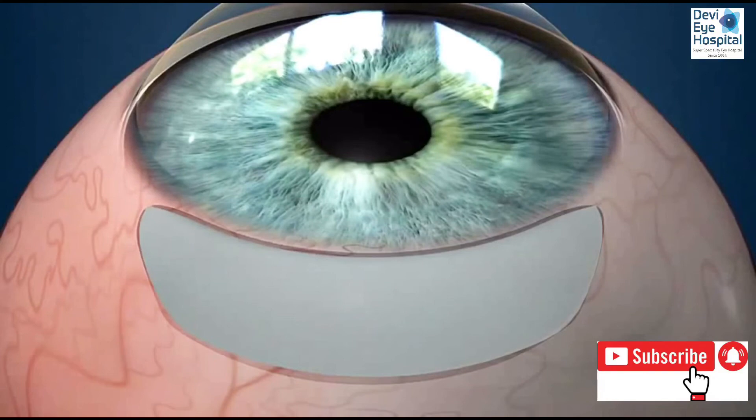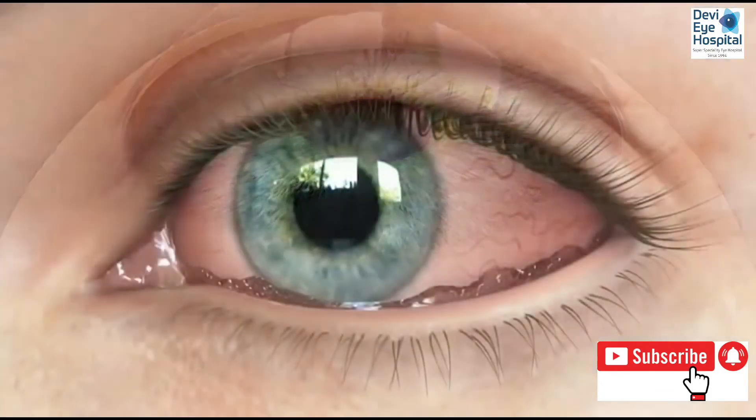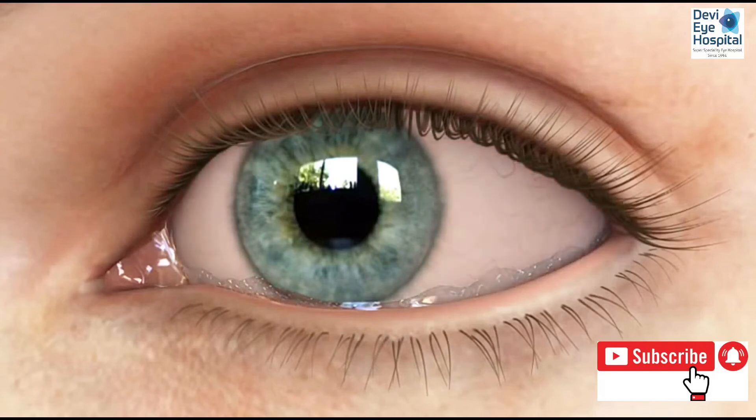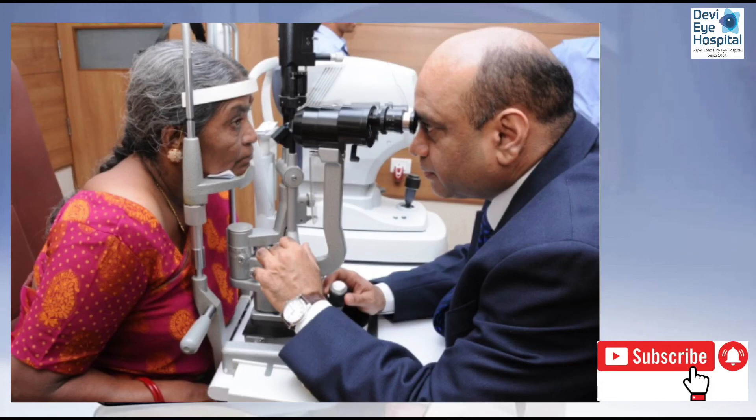With the new tissue in place, a reservoir of tears can form properly to keep the eye lubricated and reduce or eliminate the dry eye caused by CCH. By using amniograft and CCH surgery, physicians are able to provide their patients with a simple yet highly rewarding solution by alleviating dryness and discomfort to make vision a comfortable experience once again.